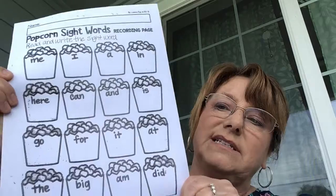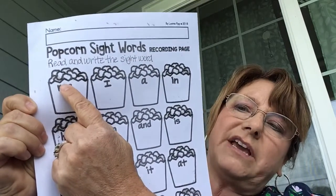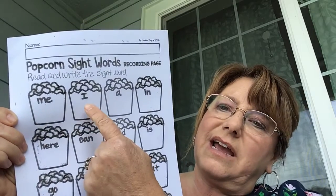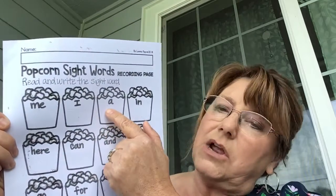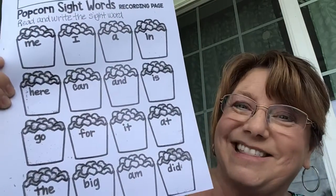For the pre-K students, this is sight words — all the sight words we've learned in the last couple of months. For example, 'me' — I'd like you to write the word 'me' in the bottom of the popcorn bucket. Then write the letter 'I,' which is also the word 'I,' and the sight words 'a,' 'n,' and so on. Read them and write them to practice those words and begin to read.